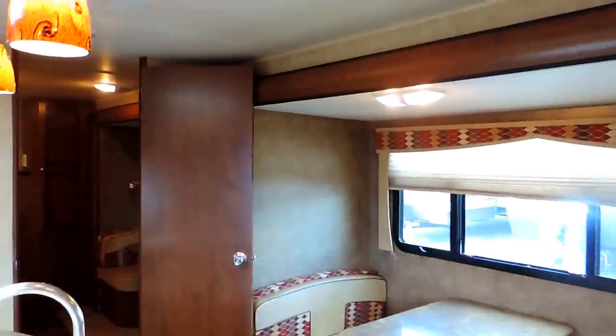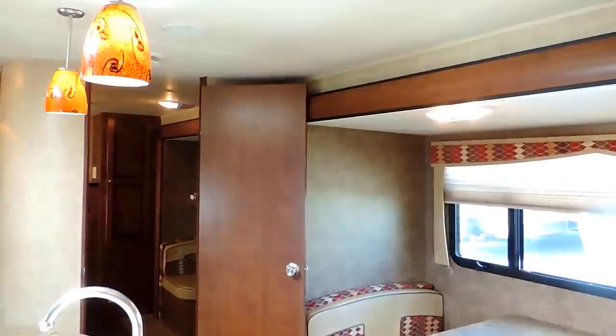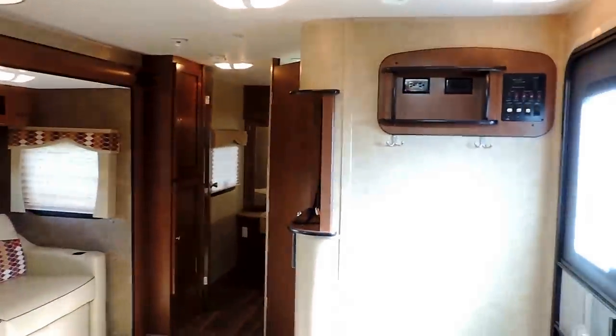Very lightweight at 7,500 pounds dry and 36 feet long. This is a triple slide bunkhouse 2013 Dutchman Kodiak. If you have any other questions, feel free to call us anytime. Thanks for watching.